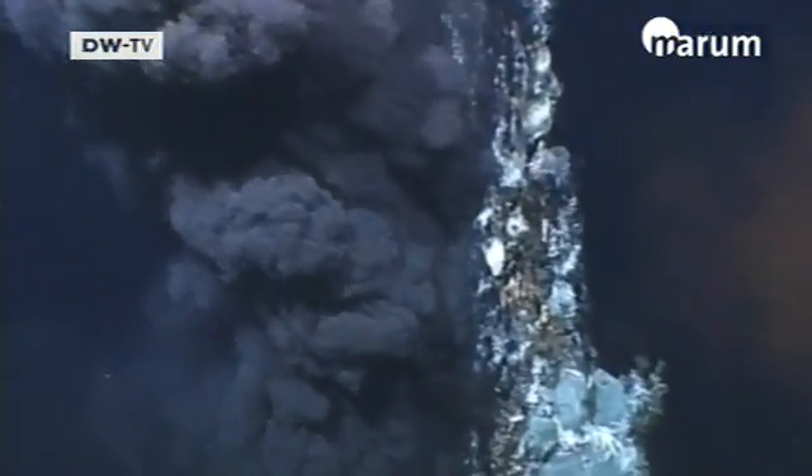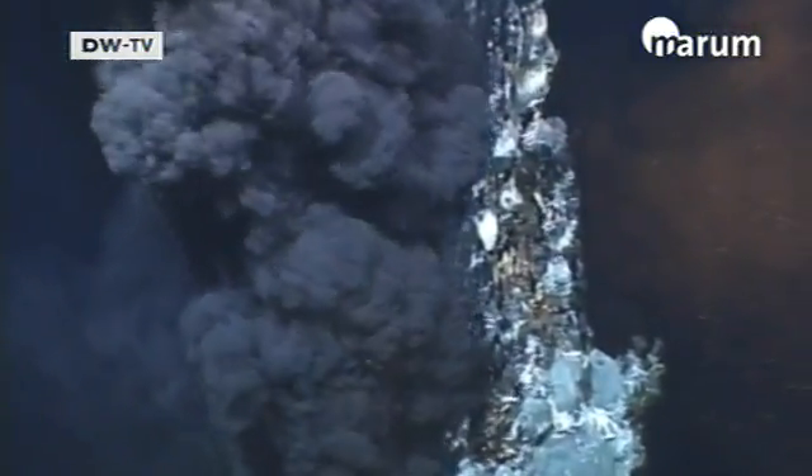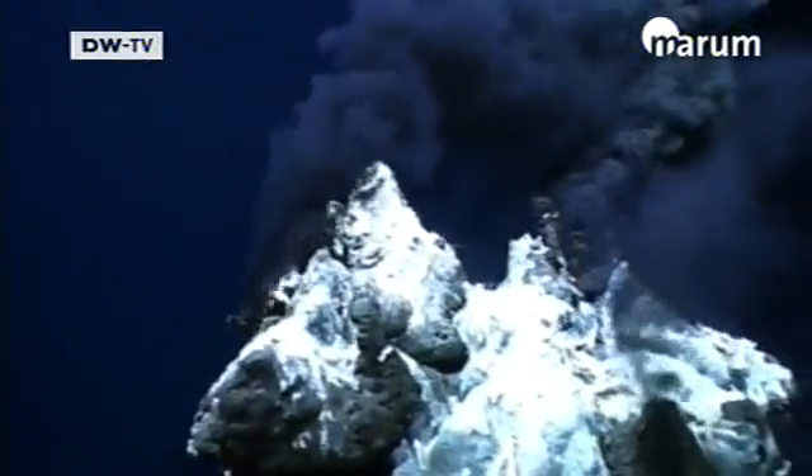It's impressive. I can't put it any other way. It's a fascinating landscape and you can't compare it with anything you know on the Earth's surface.